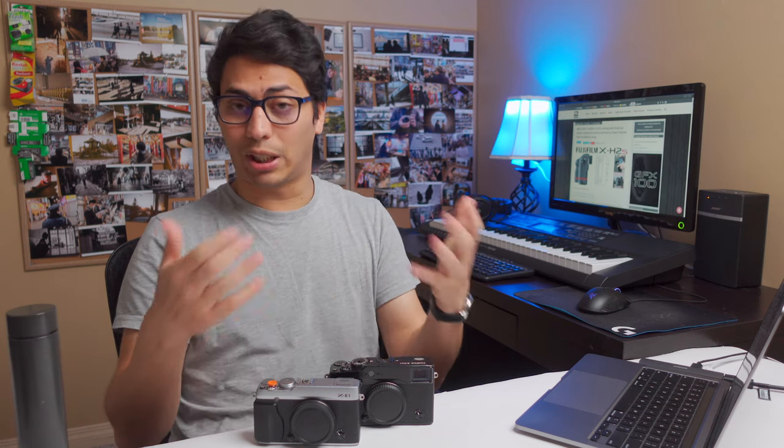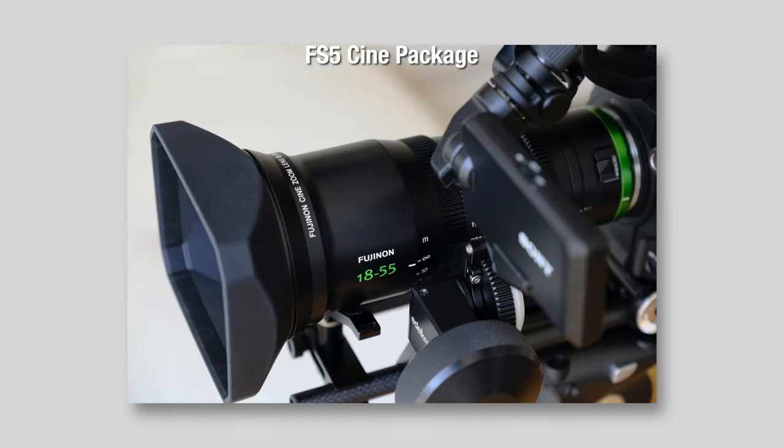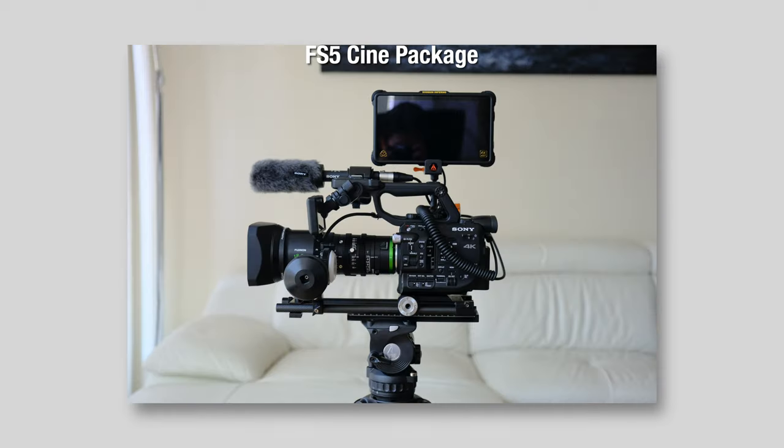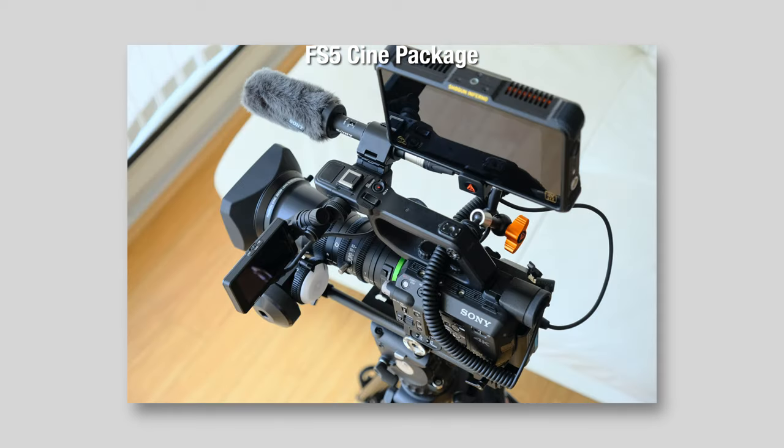I believe every single Fujifilm camera should have a built-in ND filter. That is something I got used to having with the X100 series, and it's very important — it affects your day-to-day shooting and your overall experience. Even when I owned a cine camera package like the FS5, it had a built-in variable ND filter, and it made shooting faster and a more pleasant experience.